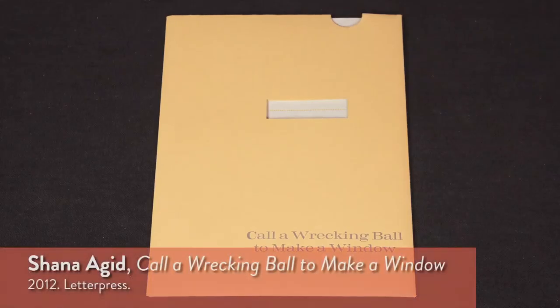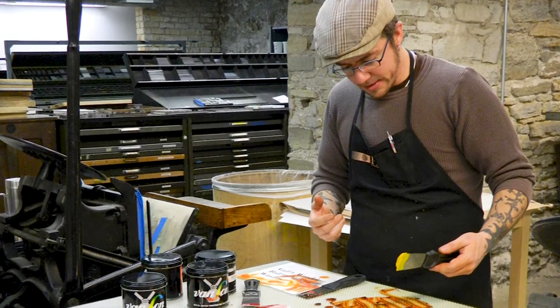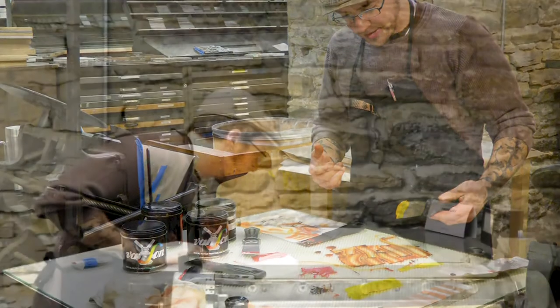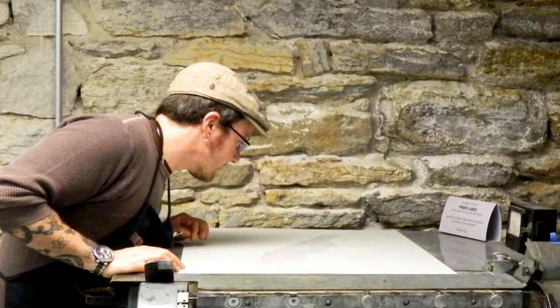This artist's book is titled Call a Wrecking Ball to Make a Window by Shana Agade. Agade is an artist, designer, teacher, and activist whose work focuses on relationships of power and difference in visual, social, and political cultures. She is an associate professor of arts, media, and communication at Parsons School of Design.